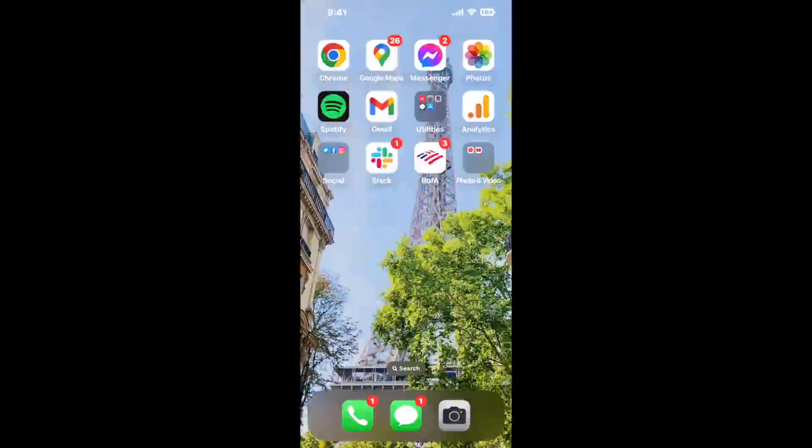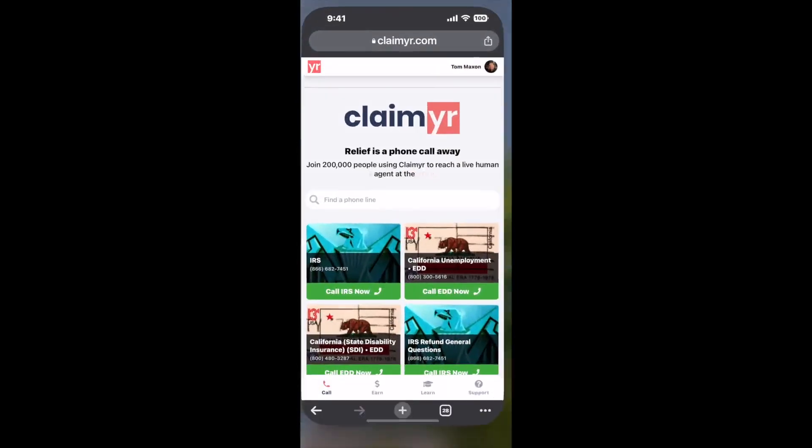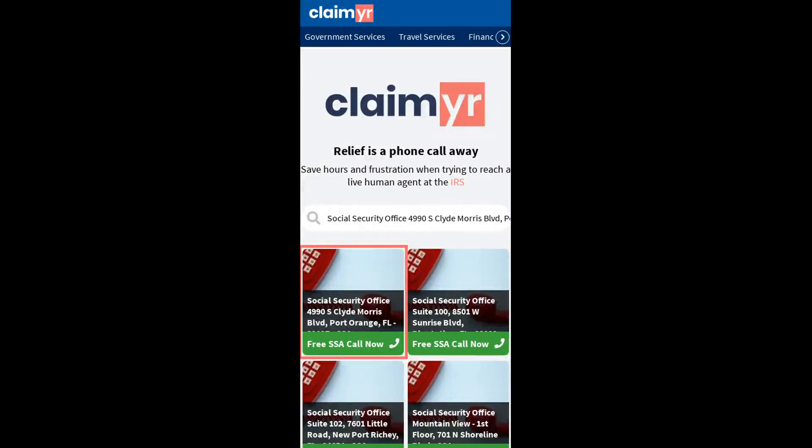The next method is the better way to reach a live person at Social Security Office, 4990 S. Clyde Morris Blvd, Port Orange, Florida 32127. I built a calling tool. To use it, open up your browser, go to claimer.com, and search for the Social Security Office 4990 S. Clyde Morris Blvd, Port Orange, FL 32127 option.